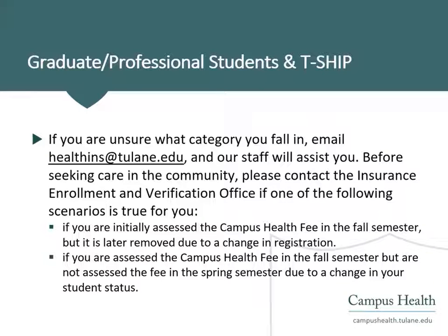It's important to know what category you fall into before seeking care in the community. If you are unsure about what category you're in, please reach out to our insurance team for guidance.